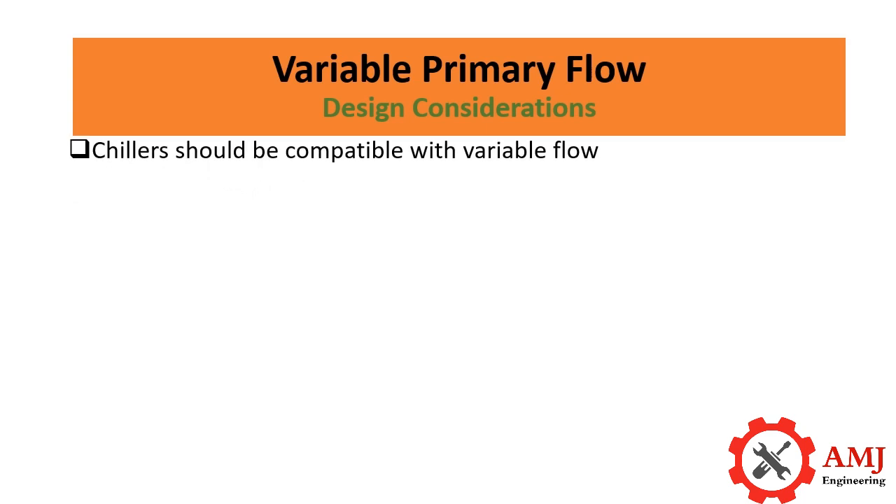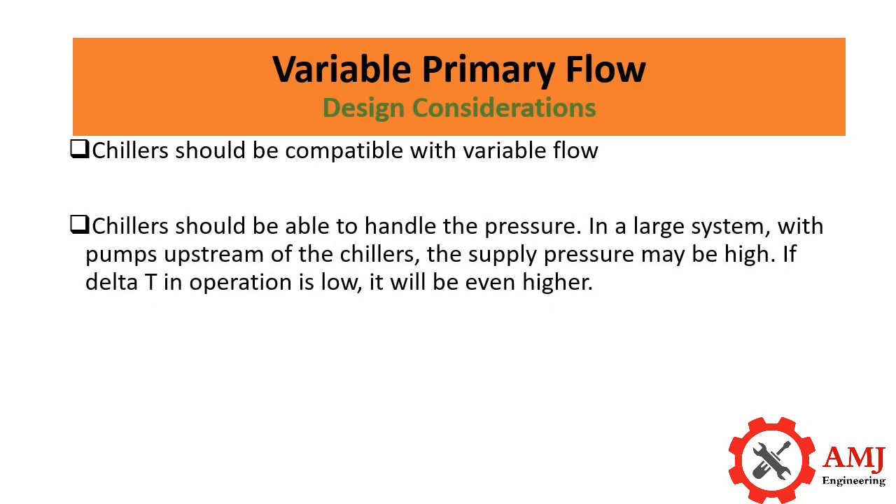Design considerations: chillers should be compatible with variable flow, and chillers should be able to handle the pressure. In a large system with pumps upstream of the chillers, the supply pressure may be high, and if the delta-T in operation is low, it will be even higher.